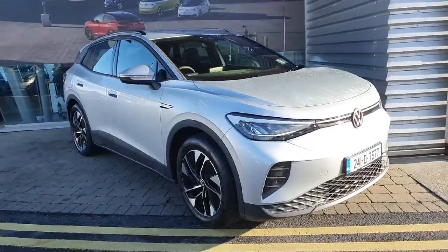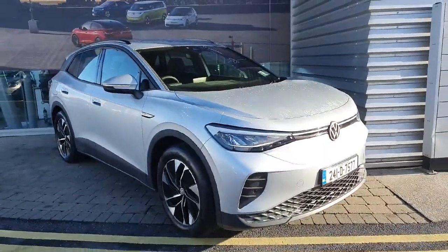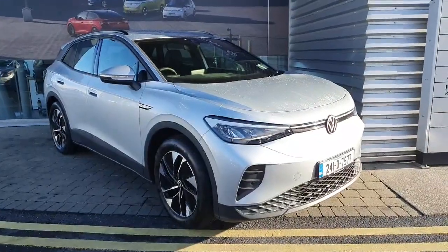Now guys, if you have any queries on this ID.4, feel free to contact the Geotofy Volkswagen sales team at 01-864-7704.